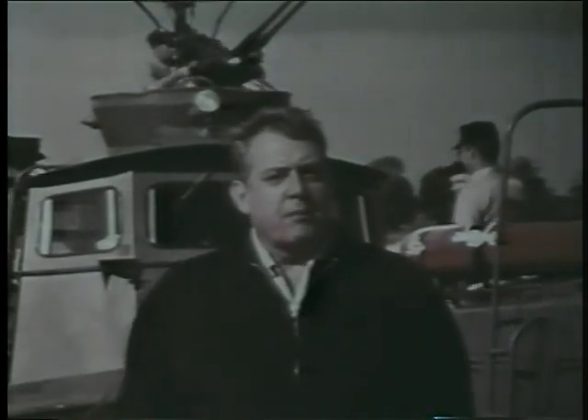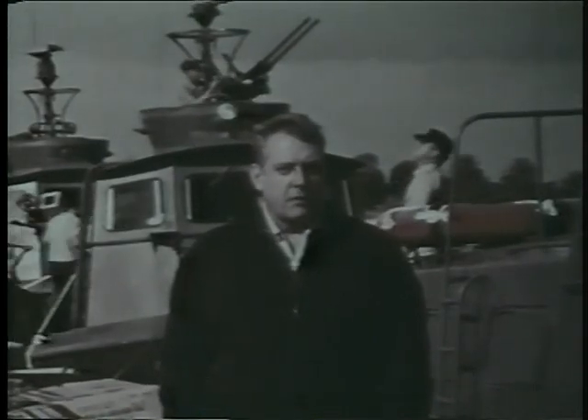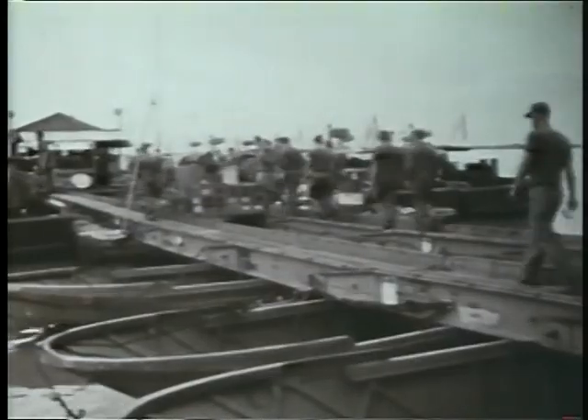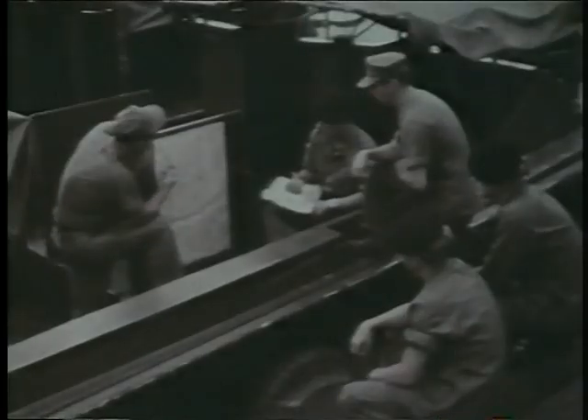The Navy's code name for patrol and security operations on the rivers of Vietnam is Operation Game Warden. The minesweepers are one part of this effort, but they are by no means alone. Also based at Nga Bay are units of one of the Navy's newest craft — the river patrol boat, or PBR — developed from an existing civilian pleasure craft and redesigned and equipped for use in Operation Game Warden on the rivers of Vietnam.